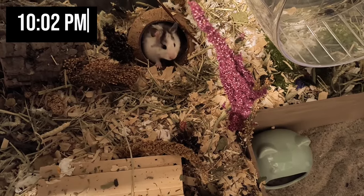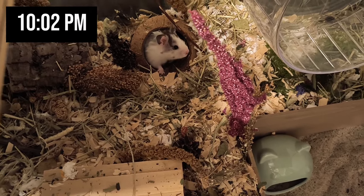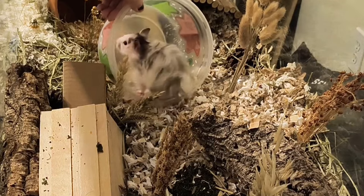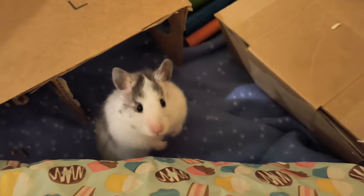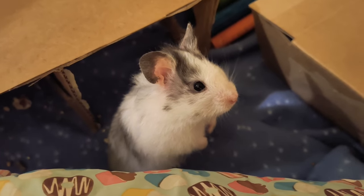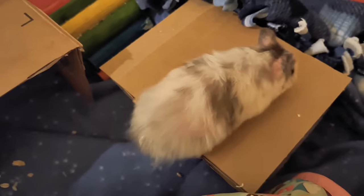Pepper typically wakes up between 9:30 and 10 every night, and once I see that she's up, I'll put her bowl down to take her into the playpen. I try to take her out of her cage at least three nights a week, and I either take her into my room for a free roam or I put her in her playpen. She seems to enjoy the playpen more, and so do I because I get to sit in there with her and spend some quality time with her.